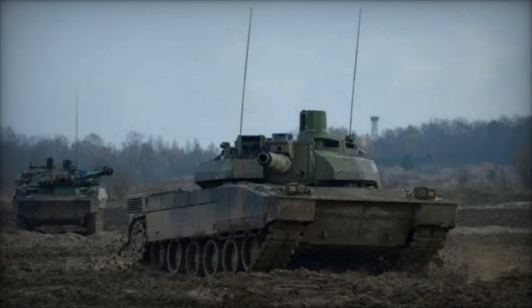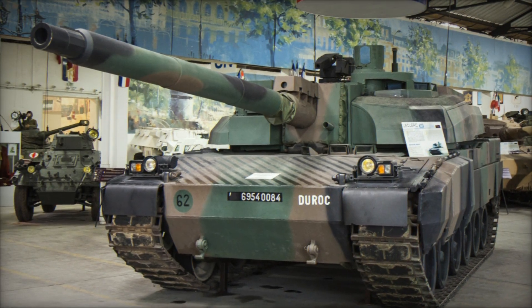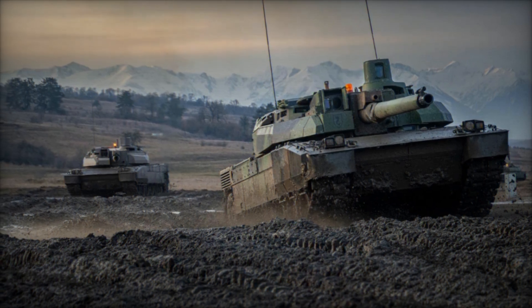The engine is located at the rear of the hull, isolated from the crew compartment. Suspension is provided by a hydropneumatic system, ensuring the Leclerc delivers outstanding cross-country performance demanded of modern armored combat vehicles.